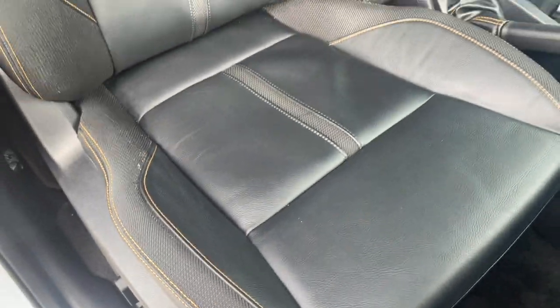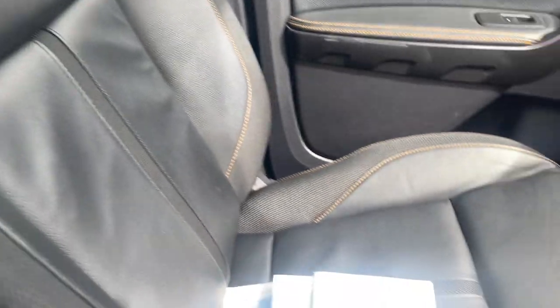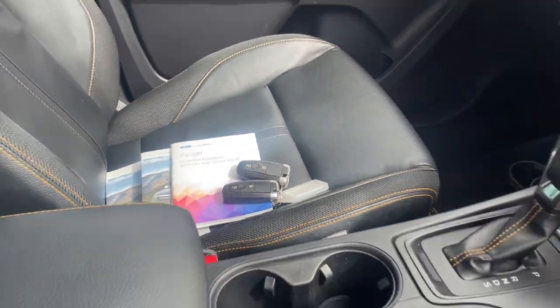The leather interior is all in excellent condition, no wear or tear. Front passenger just as good, and we've got two keys and logbook service history.